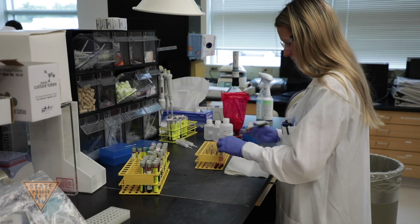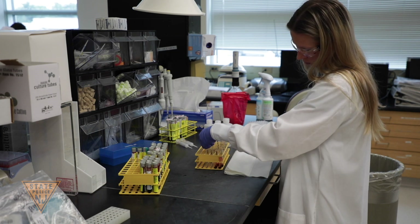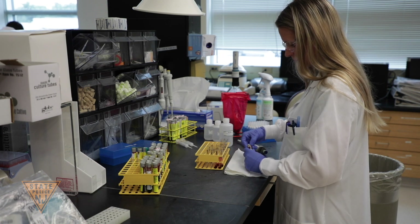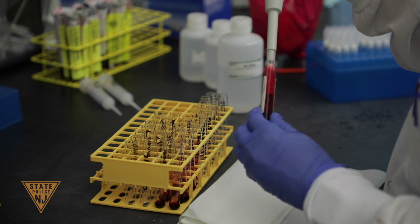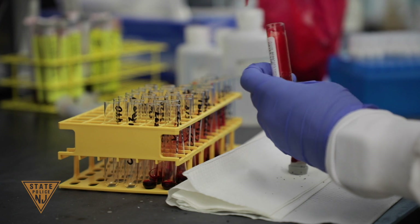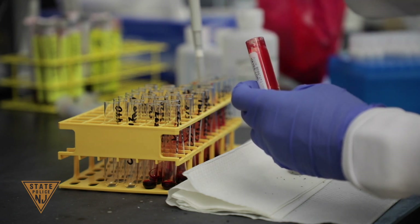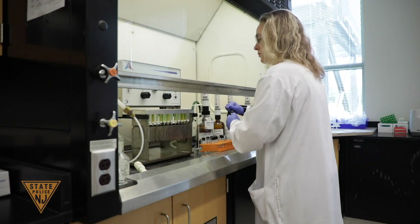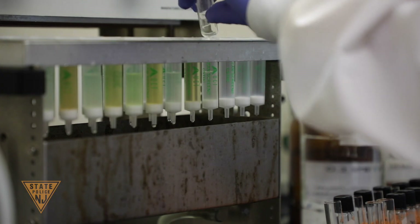The Toxicology Unit analyzes blood and urine for the presence of impairing compounds in driving under the influence investigations. Drug-facilitated crimes, which involve incapacitating someone with a drug for the purpose of committing a crime, are only analyzed at the Central Regional Laboratory. The Toxicology Unit analyzes over 2,500 cases per year, with most of this caseload being driving under the influence, or DUI, cases.